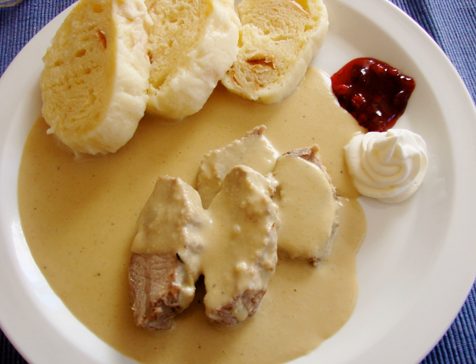Traditionally, meat has been reserved for once-weekly consumption, typically on weekends. The body of Czech meals typically consists of two or more courses: the first course is traditionally soup, the second course is the main dish, and the third course can include supplementary courses, such as dessert or compote.